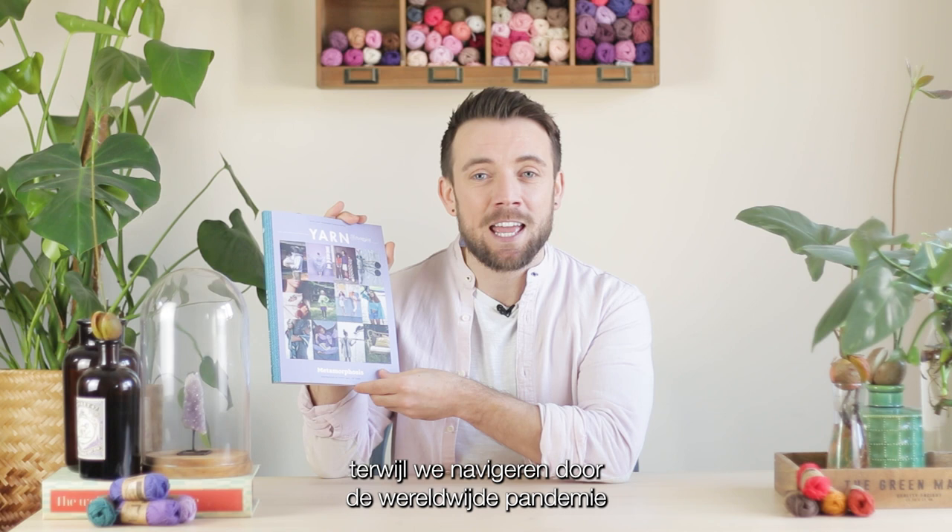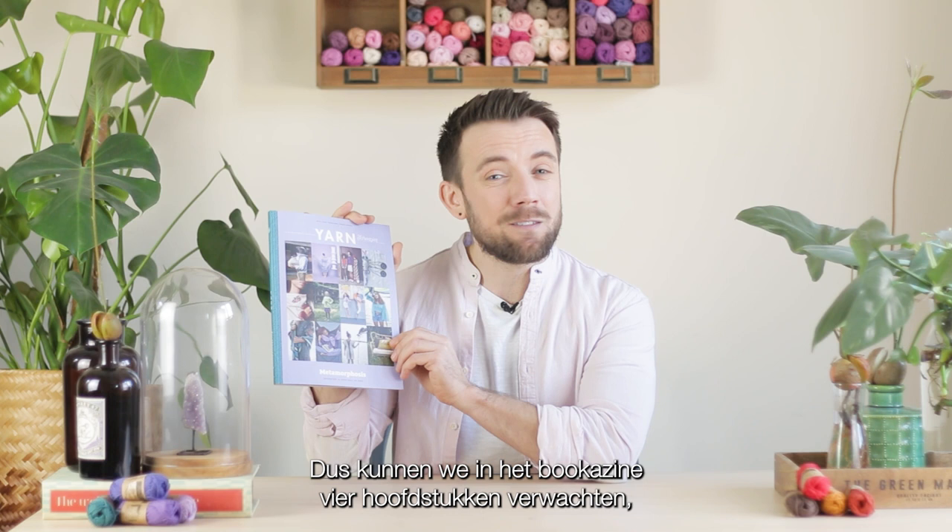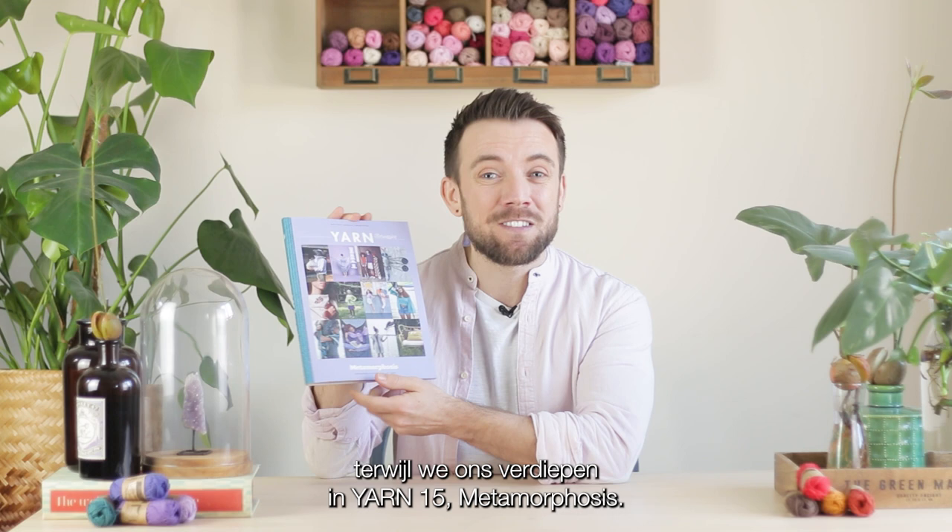The idea of metamorphosis has come about by drawing comparison to us navigating the global pandemic and the ever-changing world of insects. So we can expect to find within the Bookerzine four chapters, each one dedicated to a unique insect. Let's take a look at exactly what's inside as we delve into Yarn Bookerzine 15 Metamorphoses.